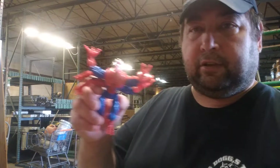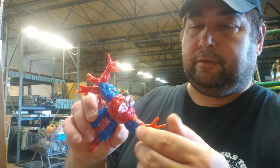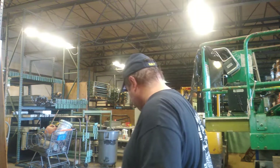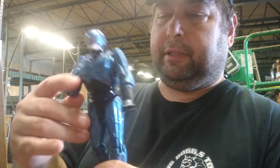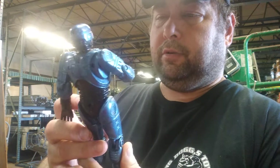I got this six-arm Spider-Man, pretty cool. Also another Robocop figure — he's probably about an eight to ten inch figure, he's missing his arm, but he's in good shape overall.